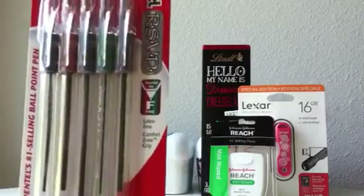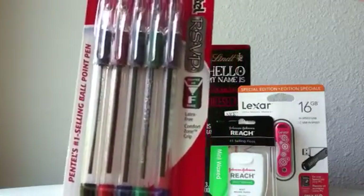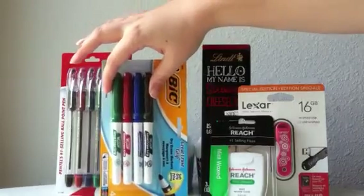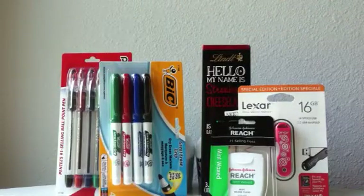The RSVP pens you can get free with a rebate that will print off at the register. The rebate is equal to the amount that they cost in store right now as they are on sale. Unfortunately, you can only do like one per household, so you get a pack of five pens for free.